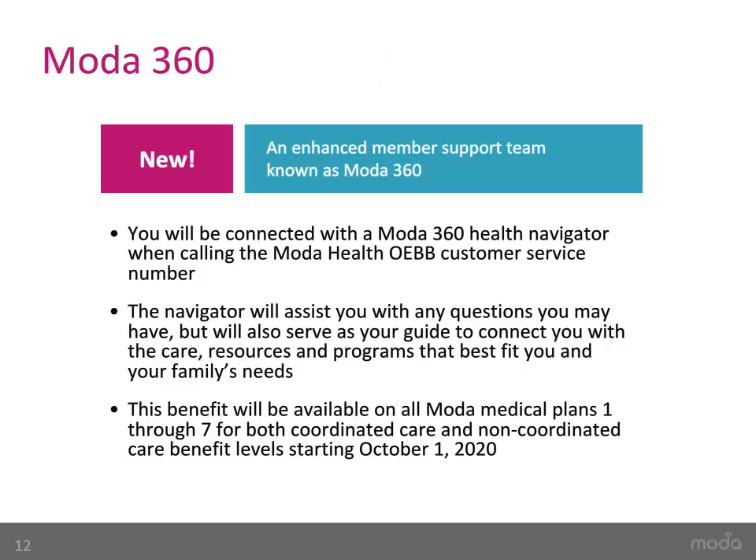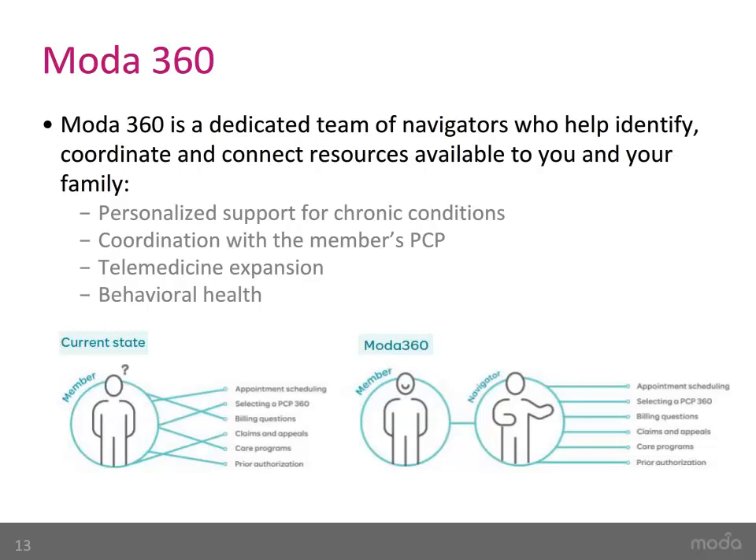New starting in October of this year, Moda is creating an enhanced member support team known as Moda360. Every time you call the Moda Health OAB member customer service number, you will be connected to a Moda360 Health Navigator. The navigator will not only answer your questions, but will also serve as a guide to connect you with the care, resources, and programs that will work best for you and your family. Some of these resources include personalized support for chronic conditions, coordination with your PCP, new telemedicine expansion, new behavioral health support platform, and new diabetic health digital app-based solutions.